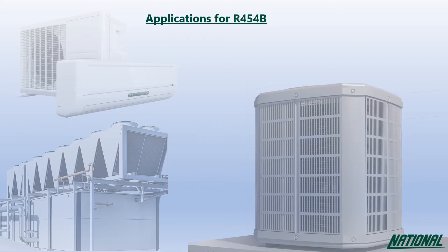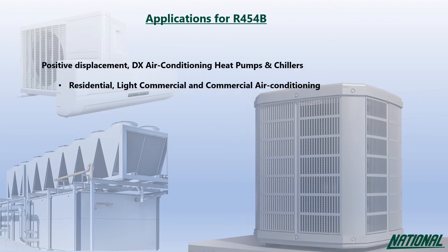Applications for R454B are limited due to its A2L rating, but where legislative and safety criteria are met, it can be used in positive displacement, direct expansion air conditioning, heat pumps and chillers in residential, light commercial and commercial applications.